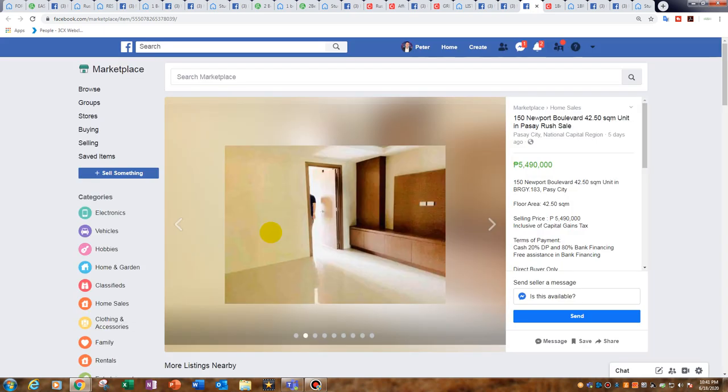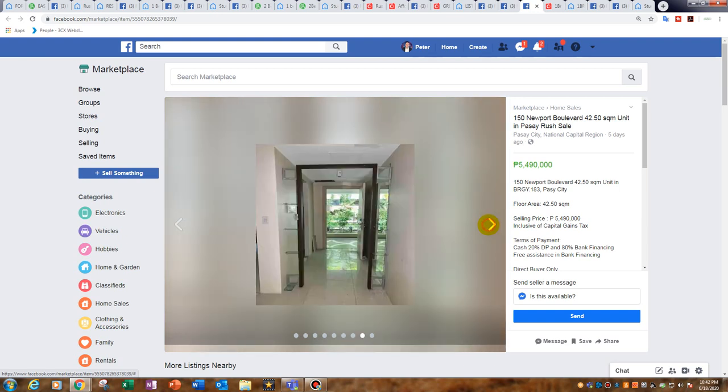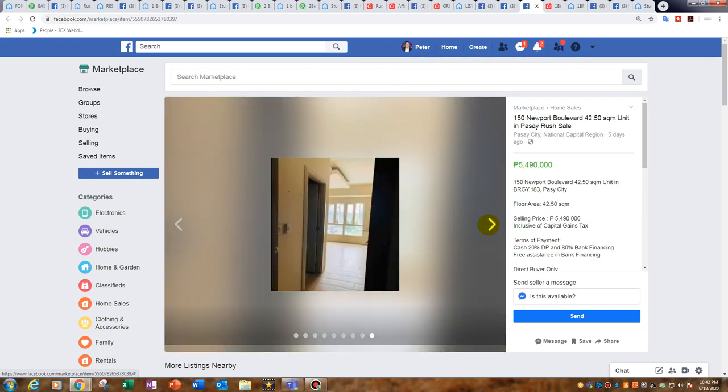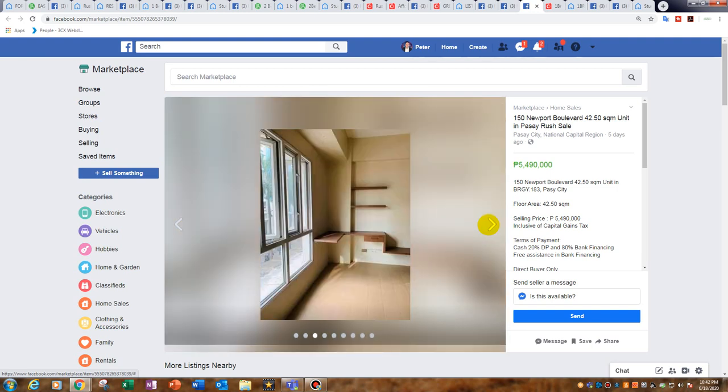This one at 5.49 million is a very good deal — it's a rush sale and I'm pretty sure it's a foreclosure. Check my previous per se Manila Bay foreclosures video. It's cash offers only. If you can get this for high fours, you're absolutely stealing it. It's Newport 150, 42.5 square metres, a true one bedroom unit — a nice unit at a very good price. Great location next to the Marriott and Resort World Casino.